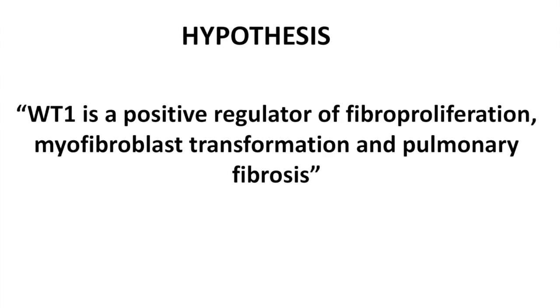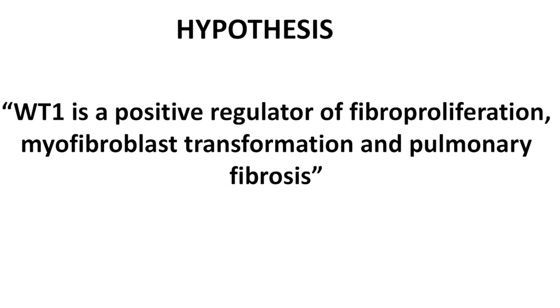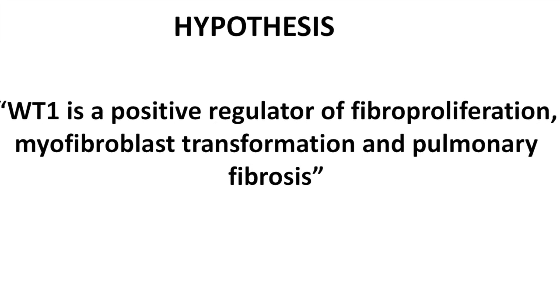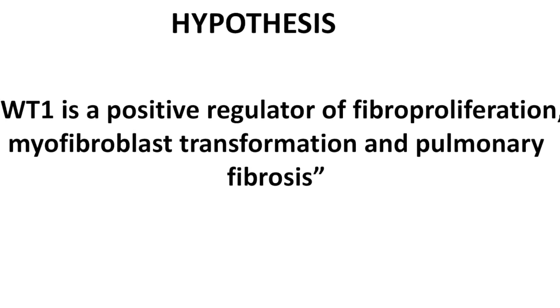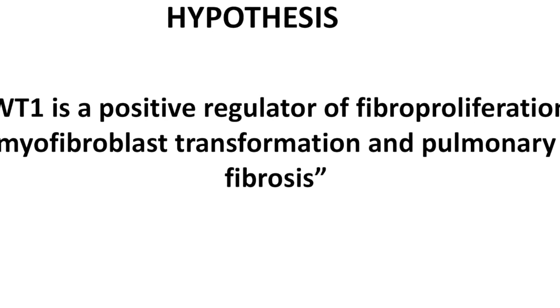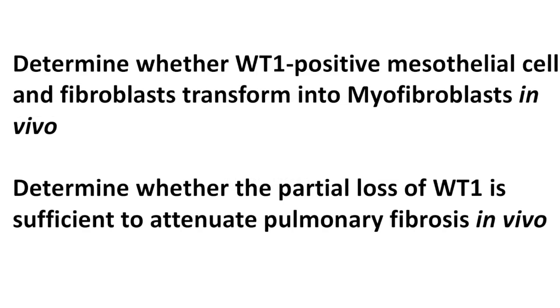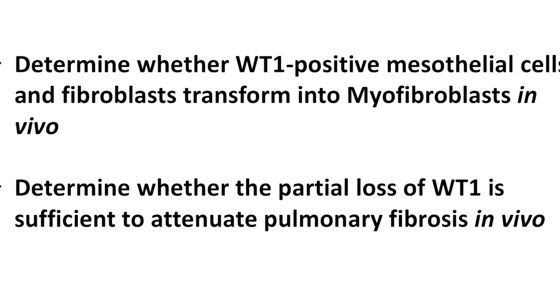In these fibrotic areas, fibroblasts proliferate constantly and subsequently transform into myofibroblast. Our overall hypothesis of this study is that the transcription factor Wilms Tumor 1 is a positive regulator of fibroblast proliferation and myofibroblast transformation, thereby causing pulmonary fibrosis in the peripheral area of the lung.